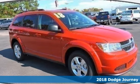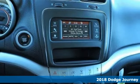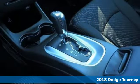It's a 2018 Dodge Journey. You may prefer going for a drive to many other fun activities once you're behind the wheel of this fuel-efficient mid-size crossover.